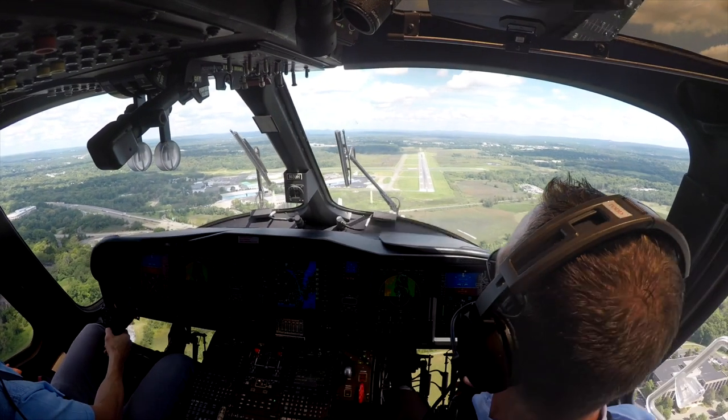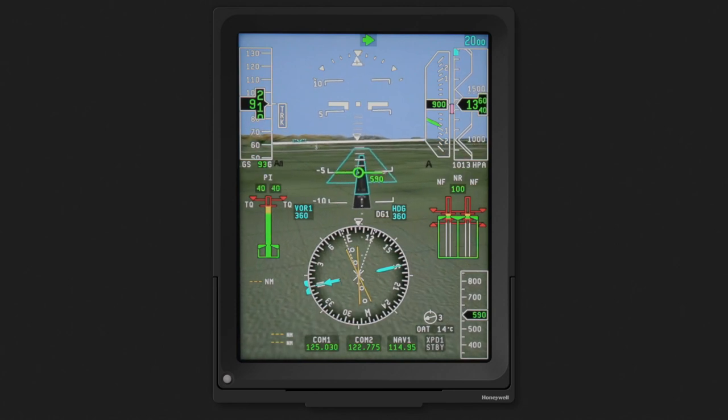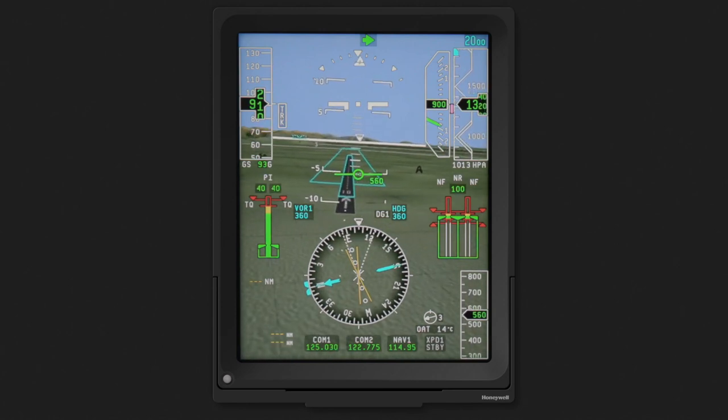In this video, we'll point out the individual features of the SVS and how they help the pilot in maintaining an increased level of situational awareness.